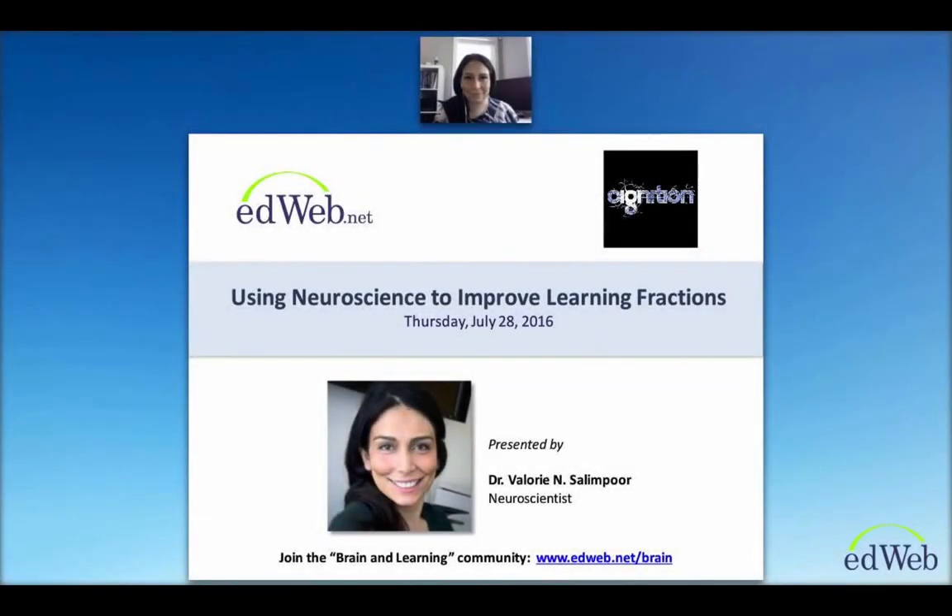Good afternoon everyone. Thank you for attending our webinar today — we really appreciate it. I'm from a company called Signition, which is sponsoring this webinar. We develop immersive online virtual worlds to help students conceptually understand mathematics and achieve computational fluency.